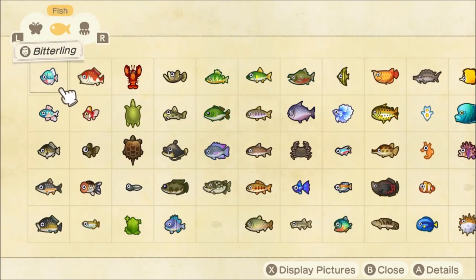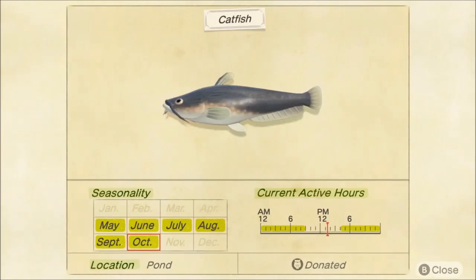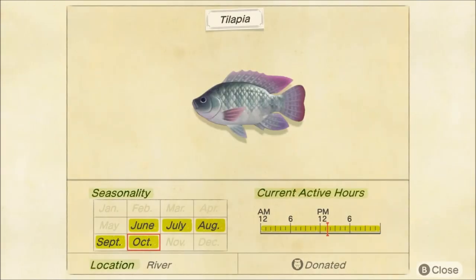Next up, we have fish. We're losing 10 fish. One of those being the snapping turtle — one of my favorite fish, or we'll call it a fish — is leaving us. I love snapping turtles. It was so cool in April when we got to catch this thing. Going to miss it for sure. We're also losing the catfish and the tilapia. Pretty cool fish, honestly.